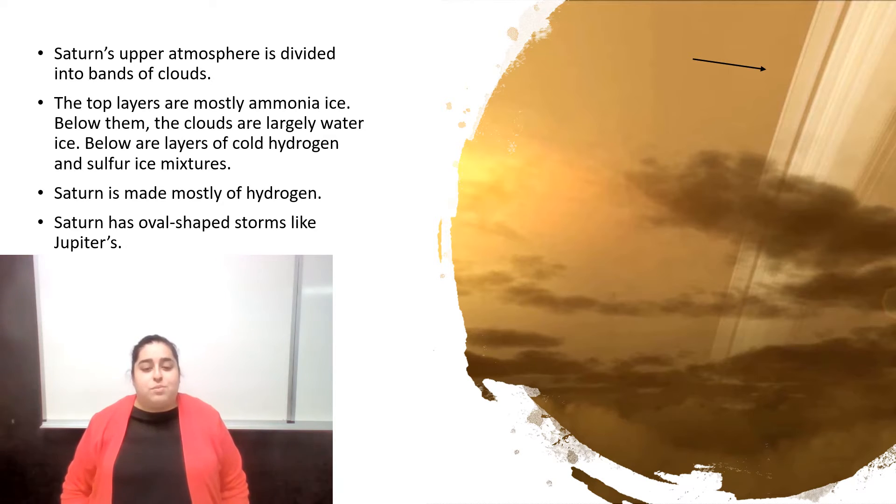Saturn also has an oval-shaped storm, just like Jupiter has its red giant storm.